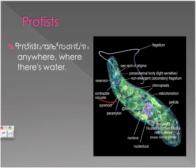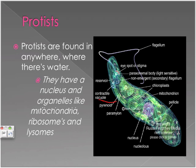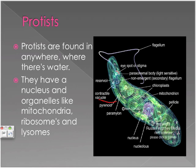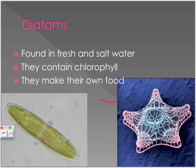Protists are found anywhere where there is water, like lakes, salt water, and more. They have a nucleus and organelles like mitochondria, ribosomes, and diatoms. Found in fresh and salt water, they contain chlorophyll and they make their own food.